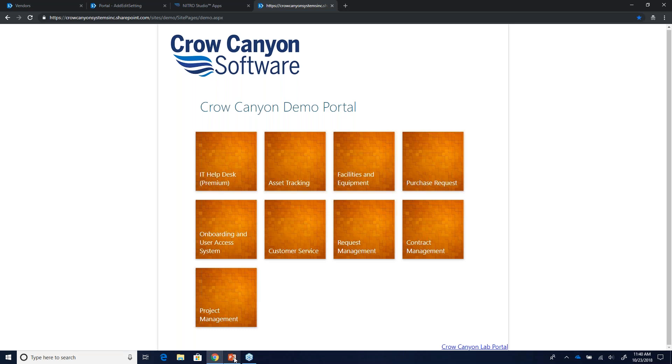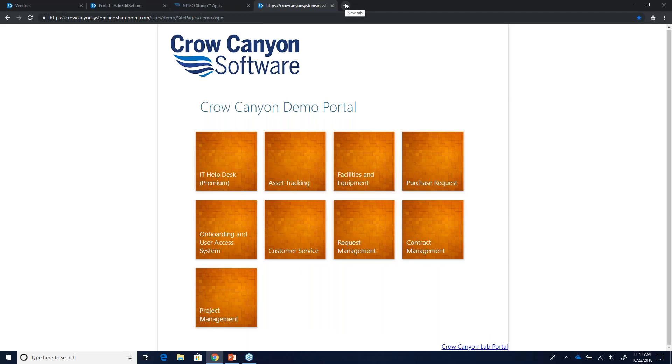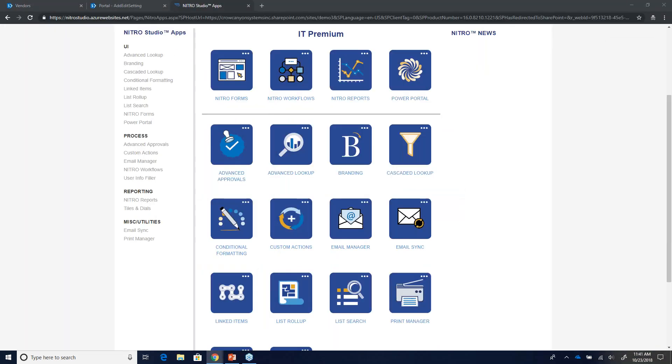We'll be doing more demos on Nitro and AI and bots coming up in November and December. People can go to nitro.studio to learn more about Nitro services and capabilities, or contact us at sales@crowcanyon.com. We encourage people to talk to us one-on-one, send us questions, and we'll discuss what your needs are.